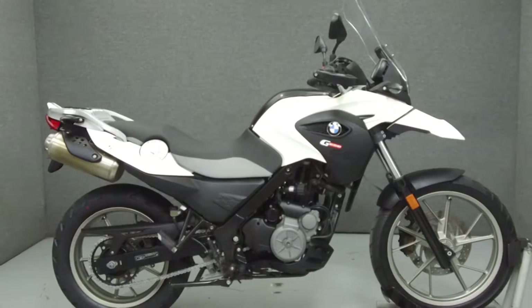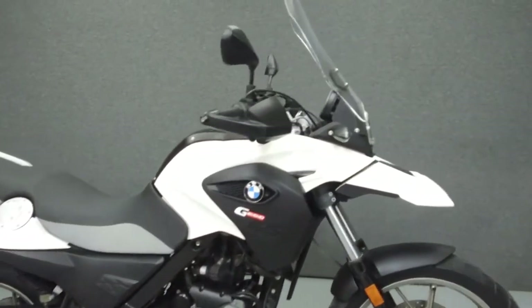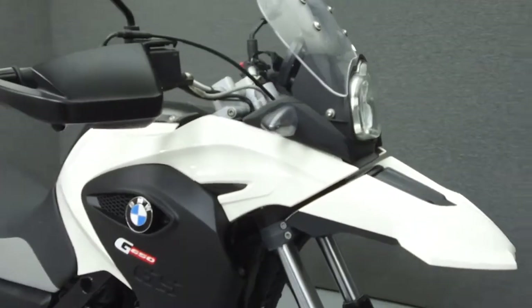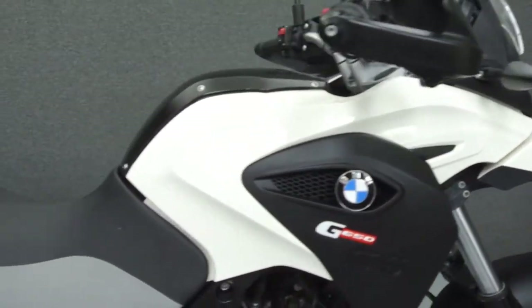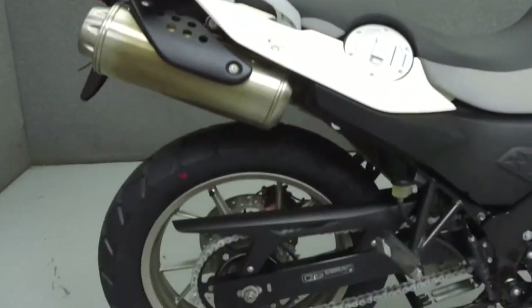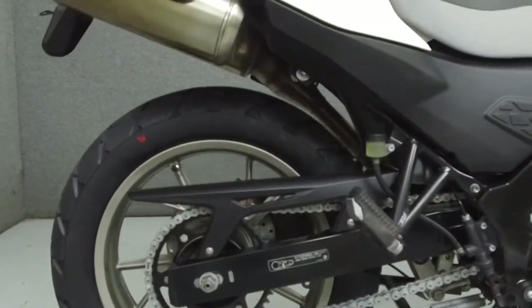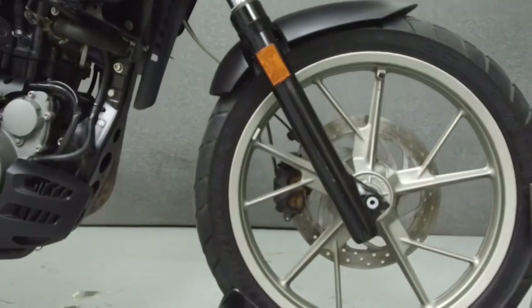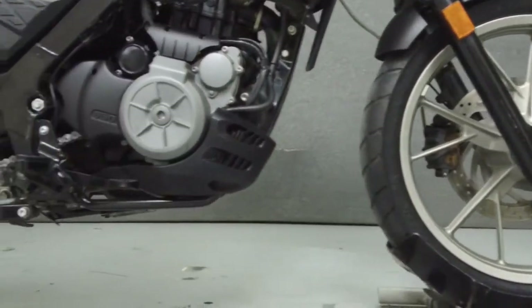Hello everyone, this is Andrew from National Power Sports. Today we're going to take a look at this BMW G650 GS with 12,923 miles. Powered by a 652cc single cylinder engine with a five-speed transmission, the G650 GS puts out 50 horsepower at 6,500 rpm and 44 foot-pounds of torque at 4,800 rpm.